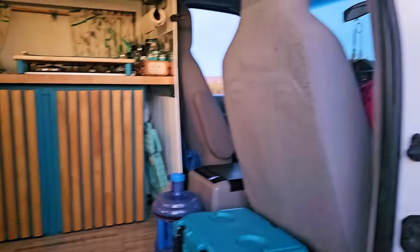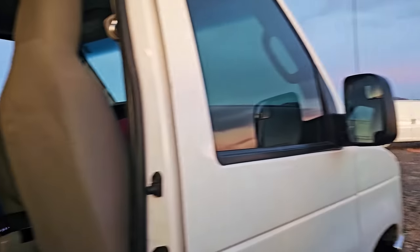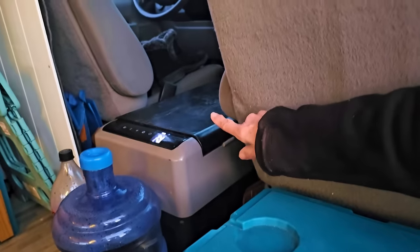You did all this yourself? Yeah. Okay, it started with nothing — it was just a passenger van with rows of seats. I took everything out. This is for the beverages: this is my ice chest and then my 12-volt fridge.